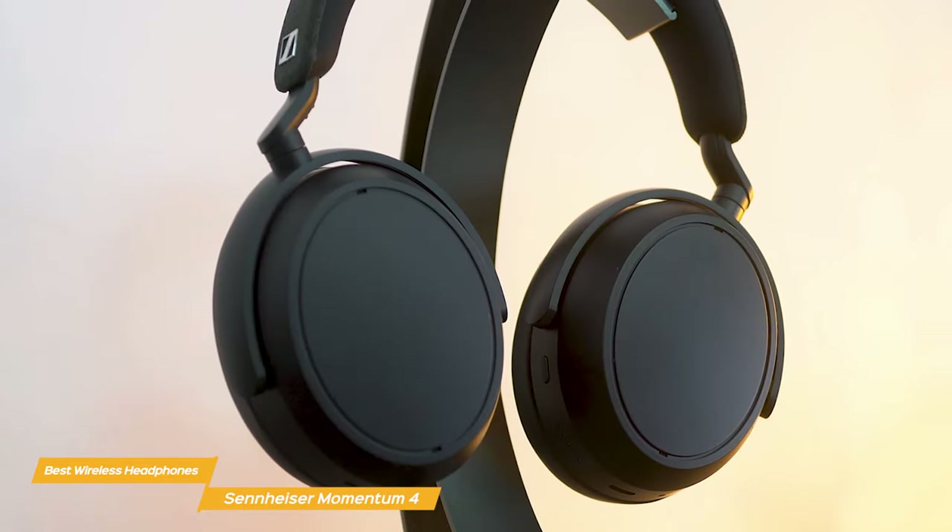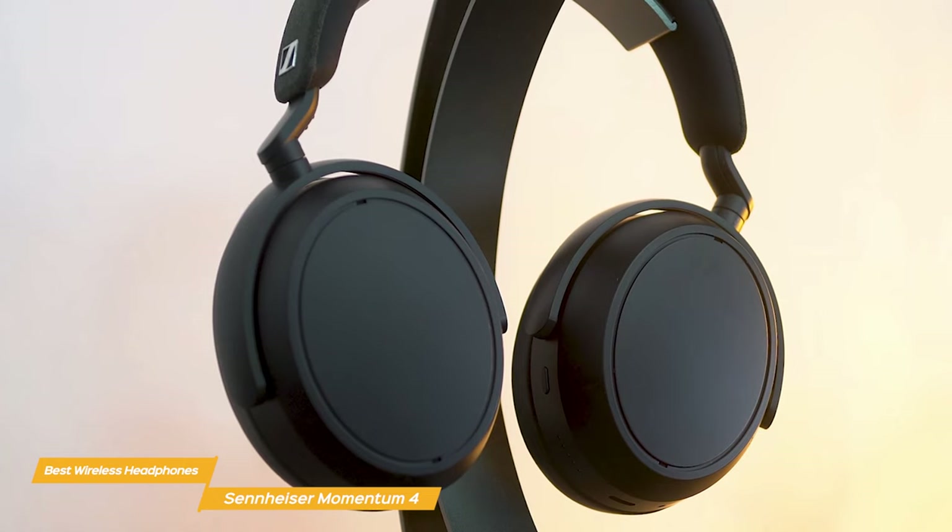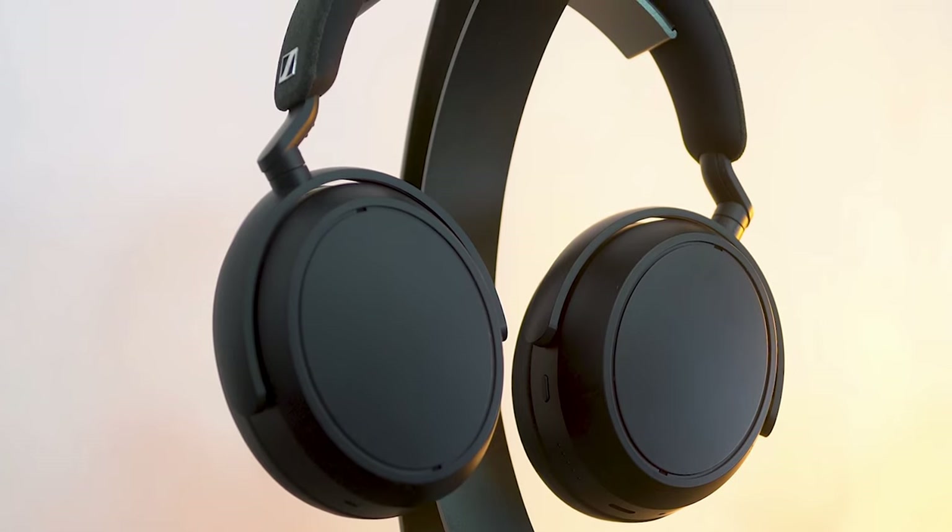They offer amazing sound quality, comfortable design, and a host of convenient features that make them a great choice for both casual listeners and audiophiles alike.